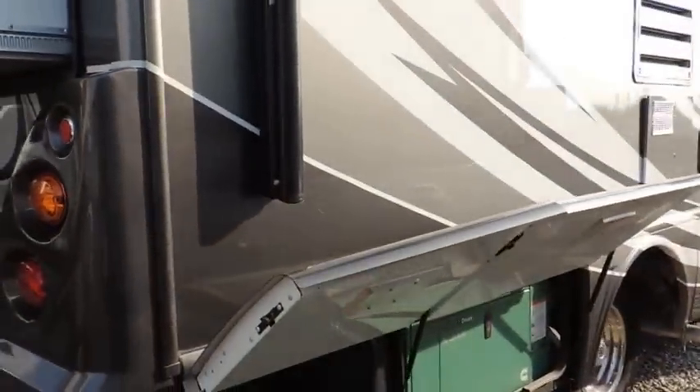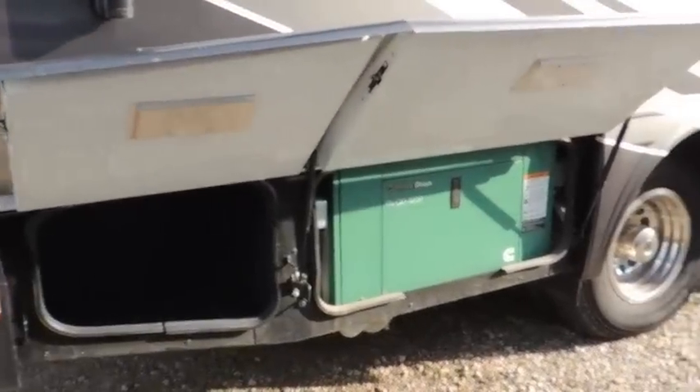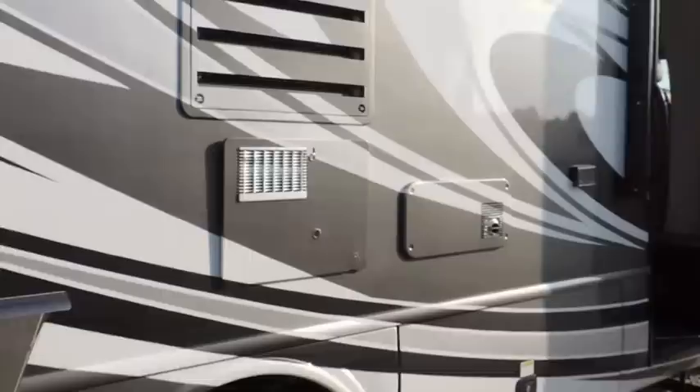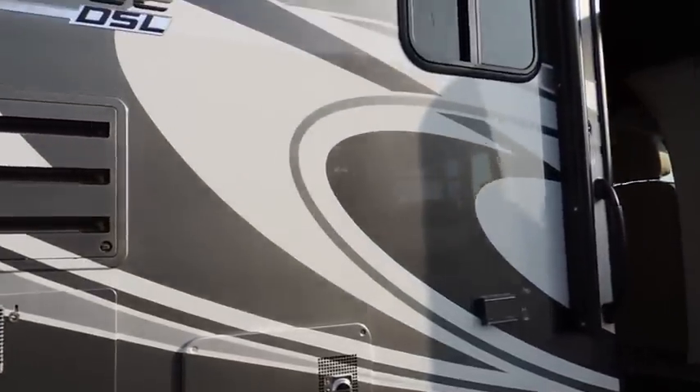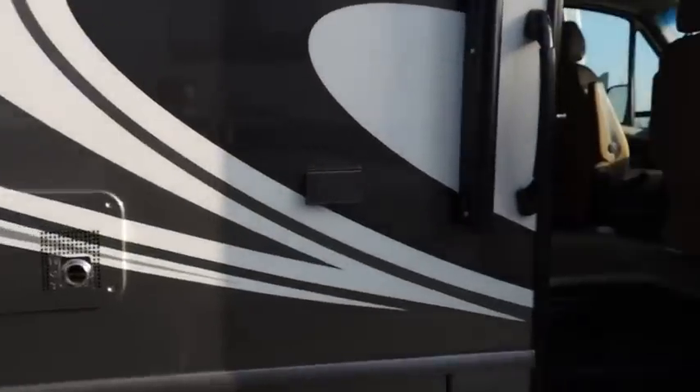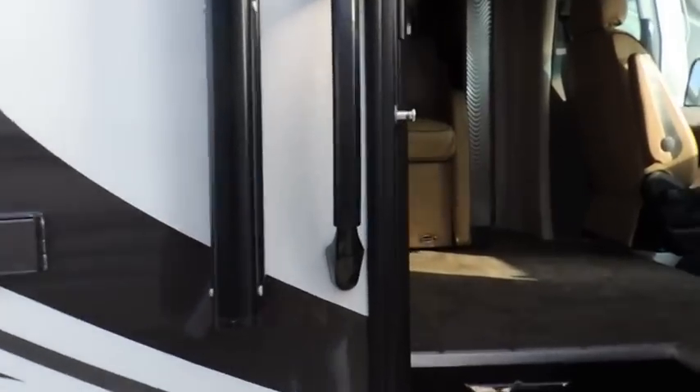Everything's done in the fiberglass finish. There's more storage and your generator down below. Coming up along the side here you can see you've got your power awning and some outdoor electrical outlets.